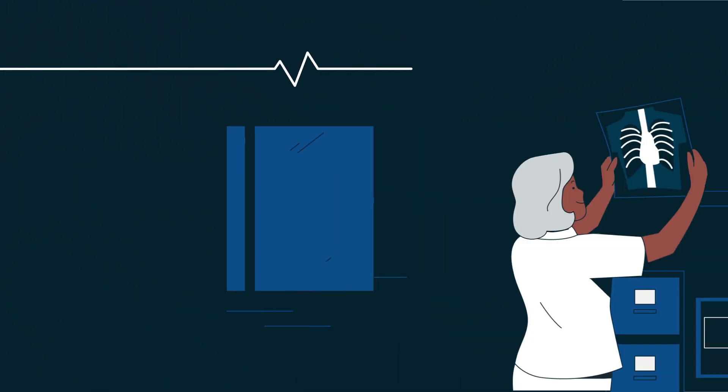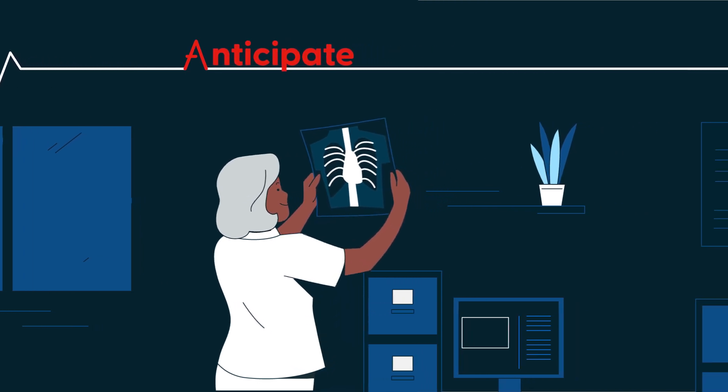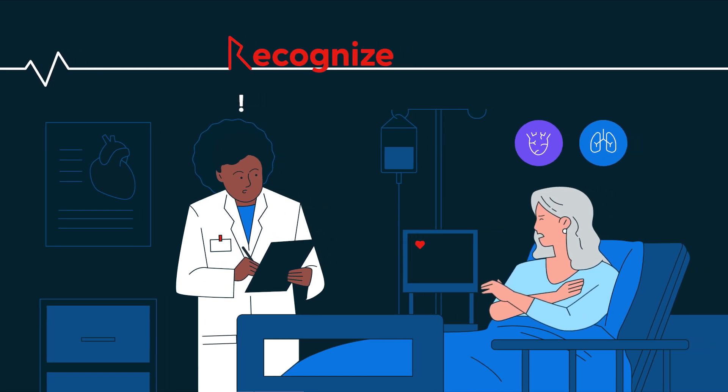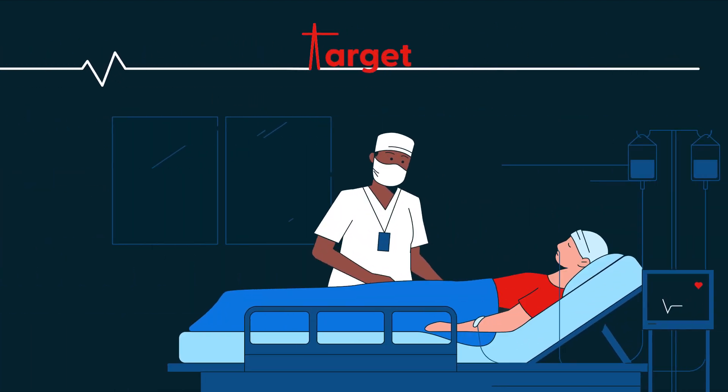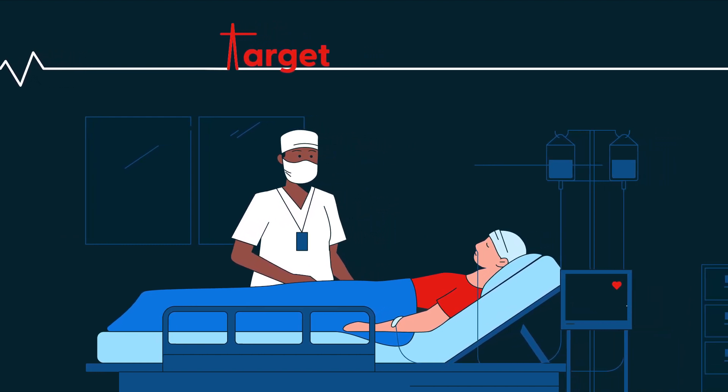your clinicians will be prepared to anticipate deterioration by identifying fatal conditions and their risk factors, recognize physiological patterns and the early indicators of deterioration, and target care diagnostically and therapeutically to reverse deterioration and stabilize the patient.